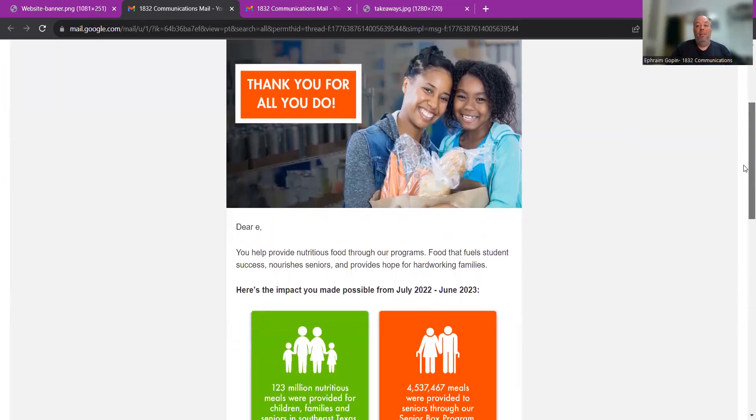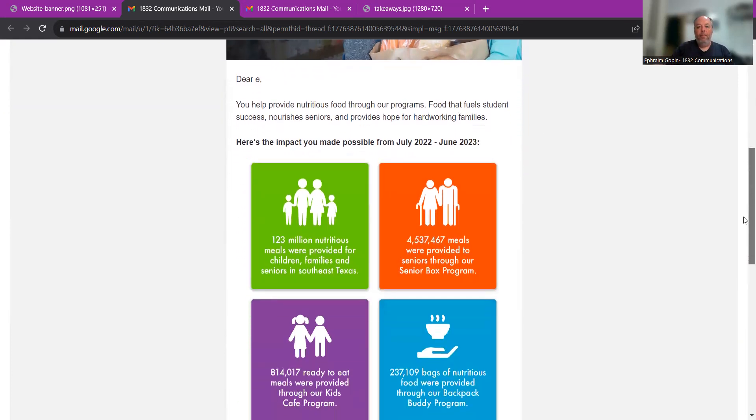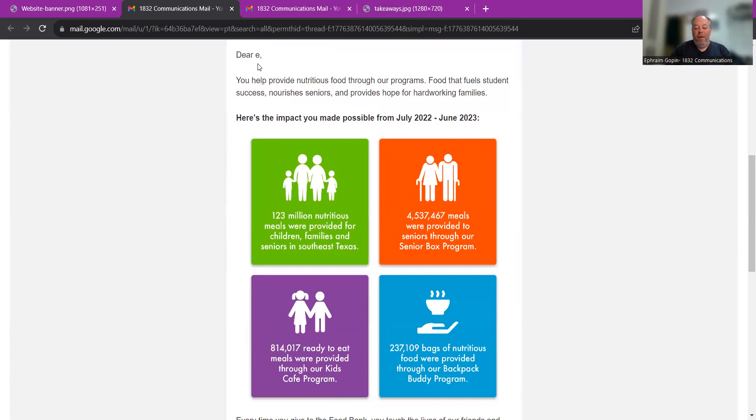Let's take a look at this email. It opens up with a great image that captures my attention — I'm definitely going to want to read more. This banner here says "Thank you for all you do," and they're right away jumping out with the gratitude to start this gratitude email. It begins "Dear E" — now they only have my first initial, but it's personalized, which is good. All the other emails they sent had people's first names, and that's the way it should be.